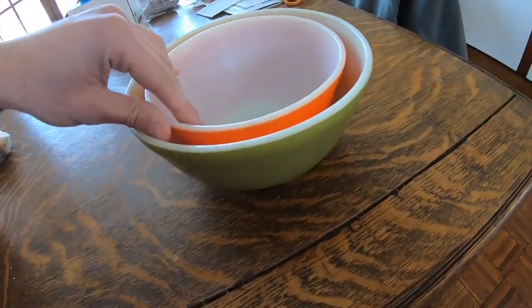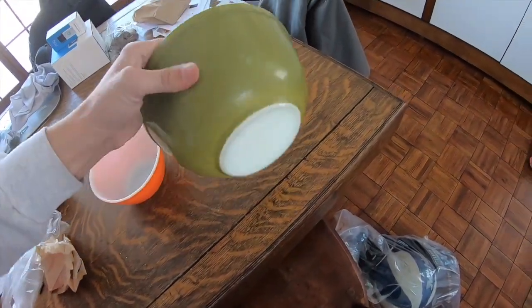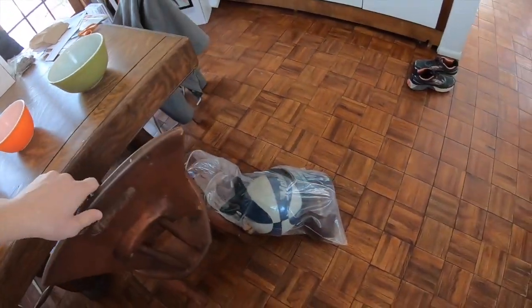Went ahead and got two bowls at the bin. This is actually a really nice one — it's in really good shape. It's an orange Pyrex bowl, and I believe this is part of the Verde set. This is a green Pyrex bowl — it's not the same green that goes with the primary set, but very, very cool.